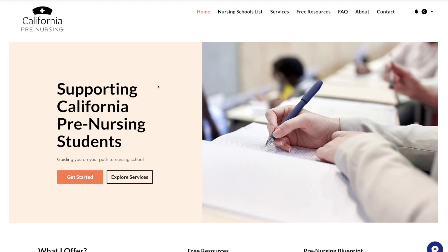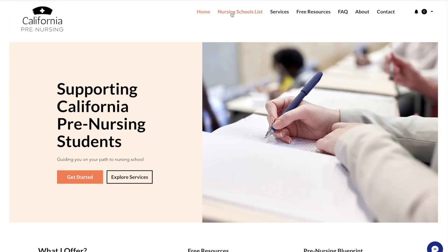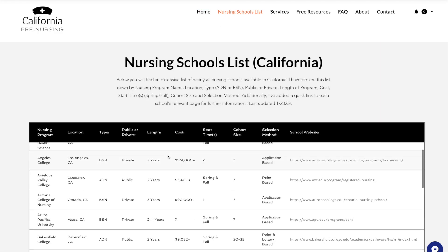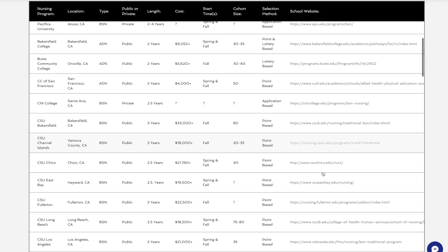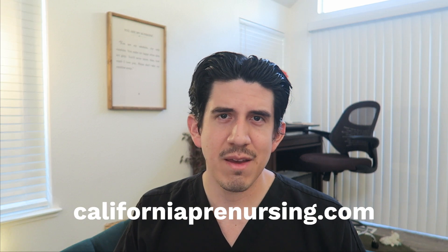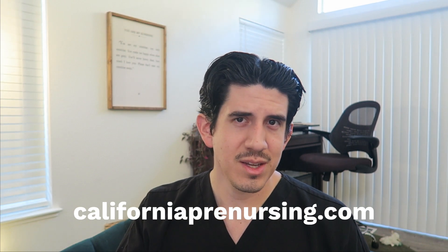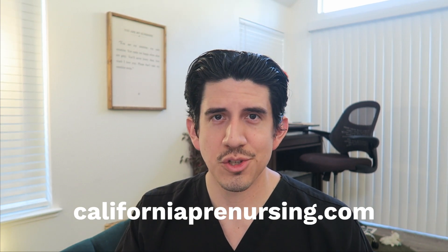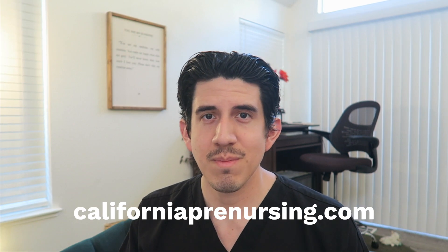Before we go deeper, a quick shout out to my website californiaprenursing.com. If you're a California student and want a nursing program list, there's a free one on the site with searchable links that take you directly to information, including cohort size, price, and application periods. I also offer a service where you and I sit together to formulate a pre-nursing blueprint — like a map you can use throughout this journey. I'm around for help if you need me.